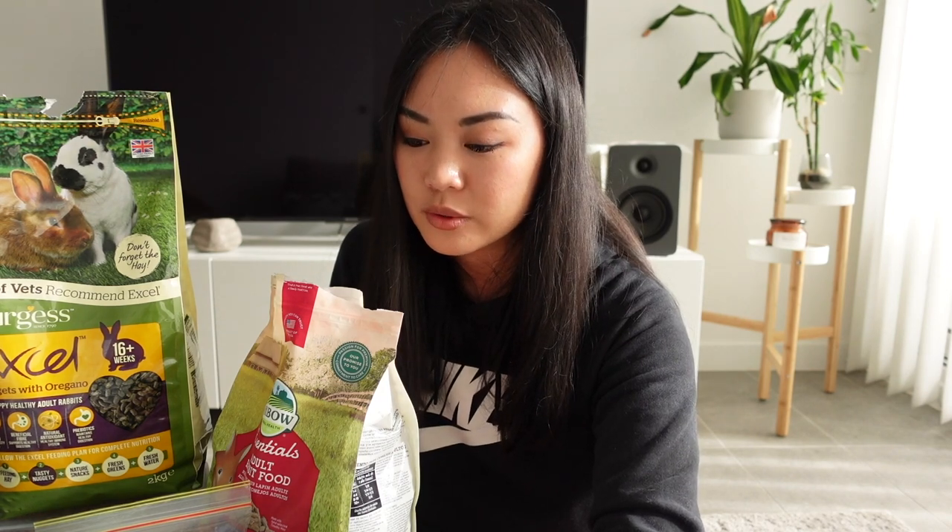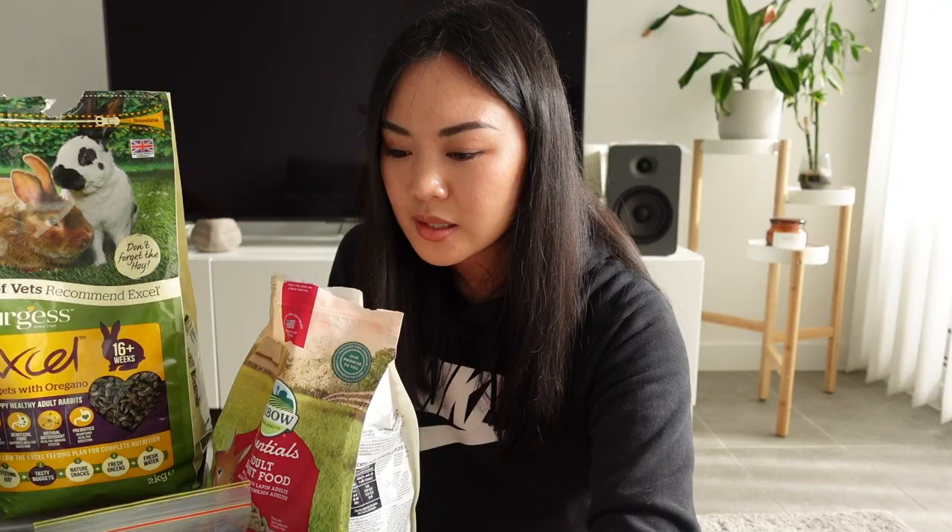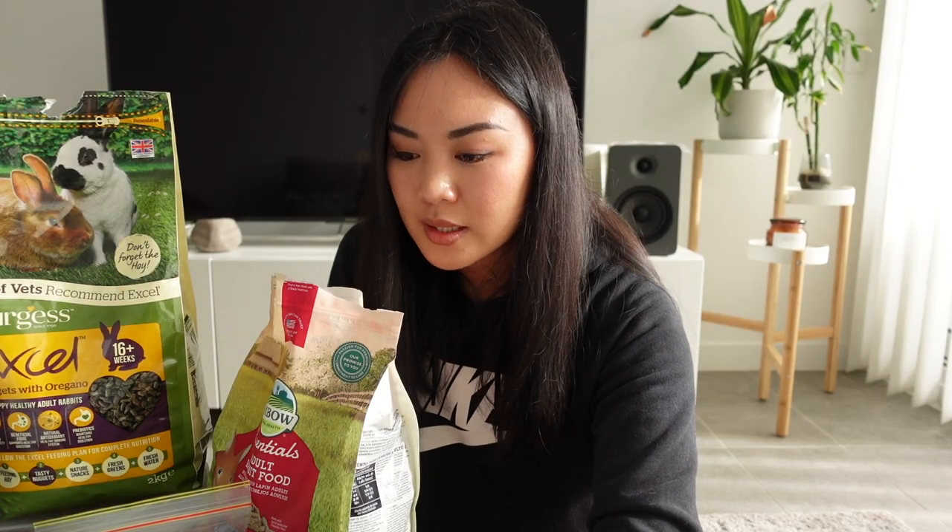Peters does make a lot of questionable products, but they do have this new pellet which actually looks pretty good. It's called the Fiberite Timothy-based Adult Rabbit Food, and the fiber, protein, fat, and calcium are all within the recommended range. The ingredients list also looks pretty good — it's Timothy hay-based, with some pea fiber, sunflower seed meal, and maize starch. The only thing is these actually cost more than the Oxbow pellets per weight, so I feel like why would you not just get the Oxbow ones? I don't want to completely dump on this brand — their hay can be okay, but I just would not get any of their formulated foods.